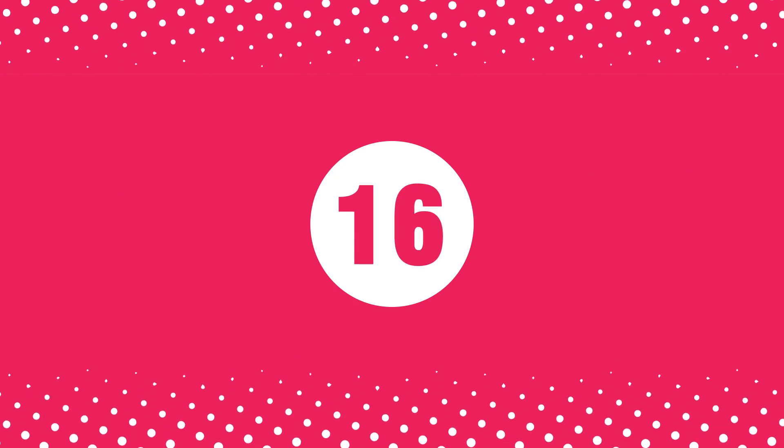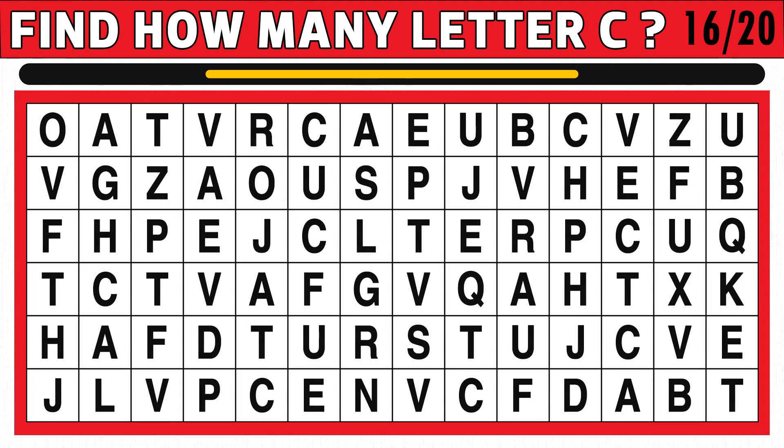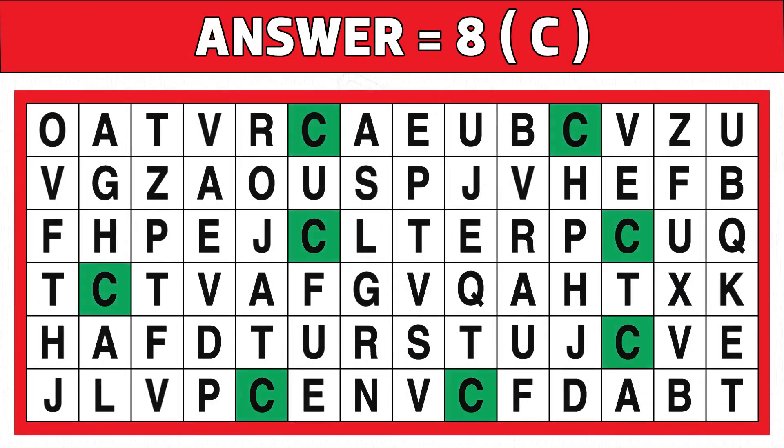Puzzle number sixteen. Find how many letters C you see in the below image. You get 15 seconds to find it. Time's up. Are you ready to check the answer? Have you got eight letters of C? Hope you got all the letters. Let's find the next puzzle.